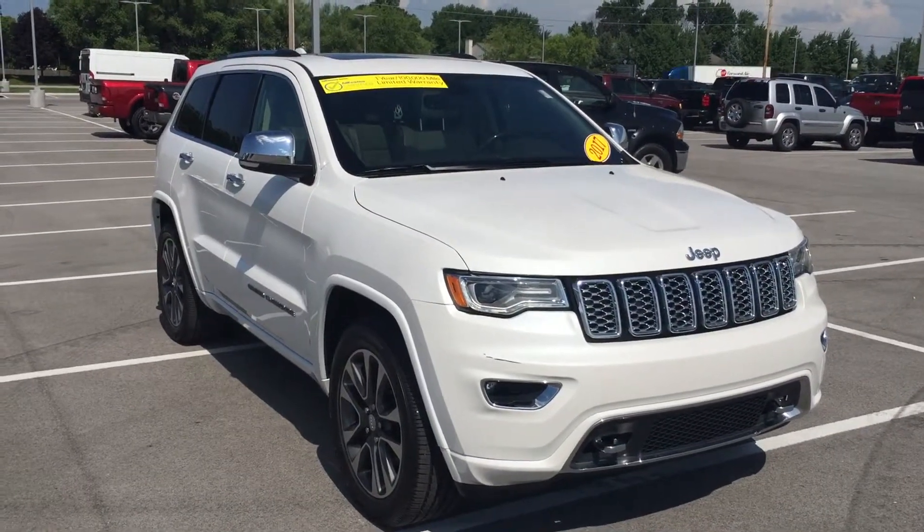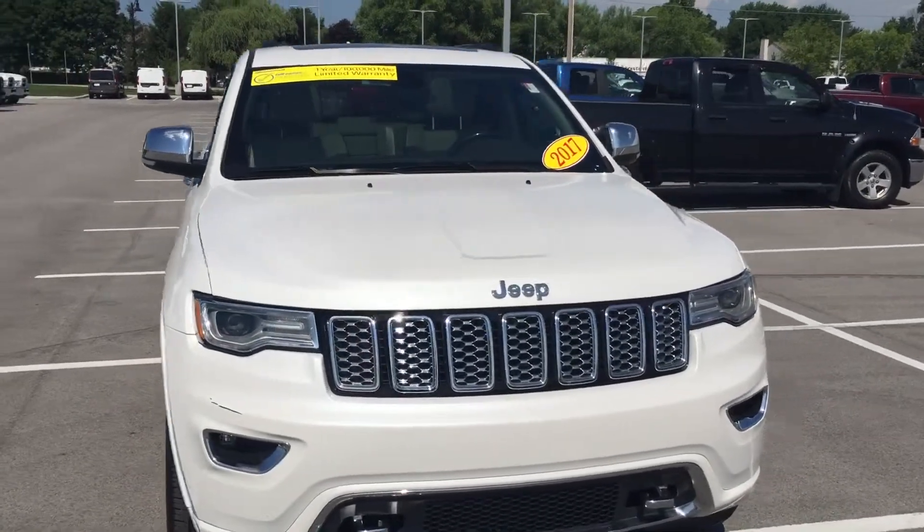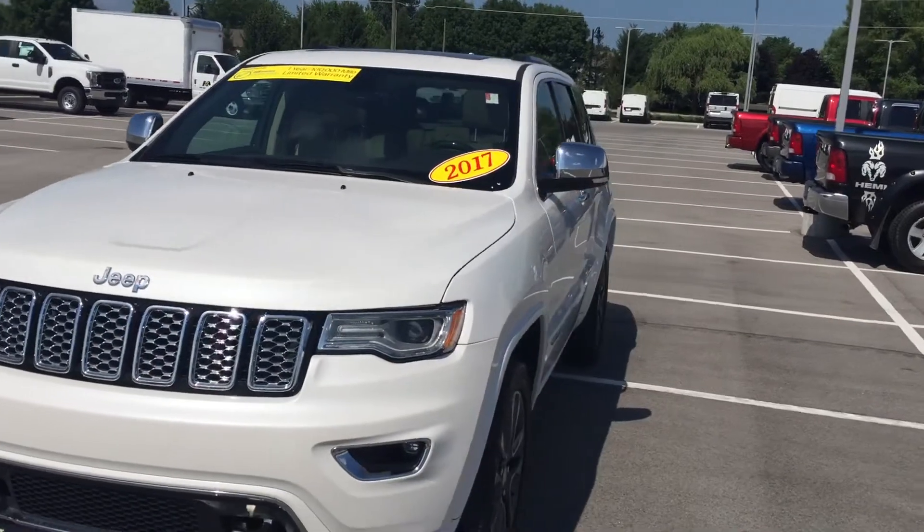Hi Levi, this is the 2017 Jeep Grand Cherokee Overland that you had inquired about on the internet. My name is Jason Barrett, I am one of the sales associates here at Bill Estes Chrysler Dodge Jeep Ram.